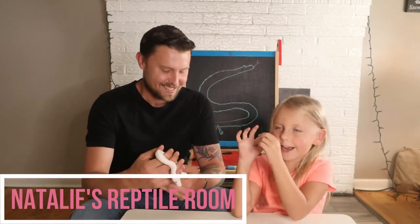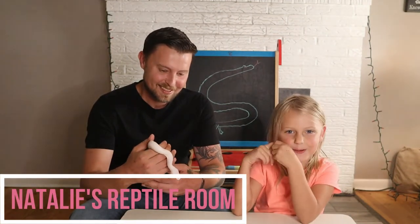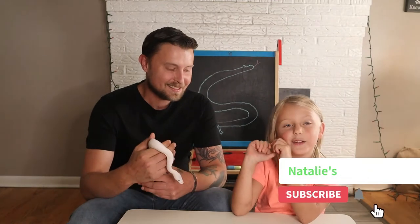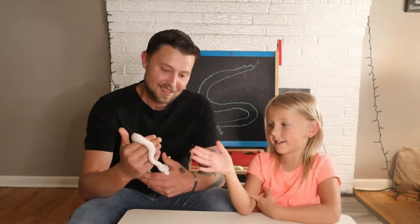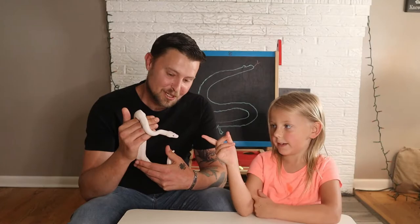What's up guys? Welcome back to Natalie's Reptile Room. Today we're going to host Natalie, as always, Kevin, special guest, and always all of us, Casper the Friendly Ball Python.